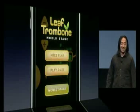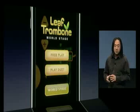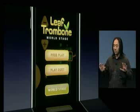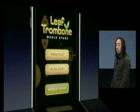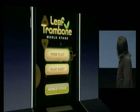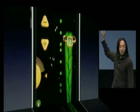Leaf Trombone World Stage invites everyone to learn a new whimsical, wacky musical instrument and to use that to audition and perform for the world stage — perhaps the world's first massively online social music gaming experience. To give you an idea of the instrument itself, a leaf trombone slide on the right side moves up and down, controlling pitch.